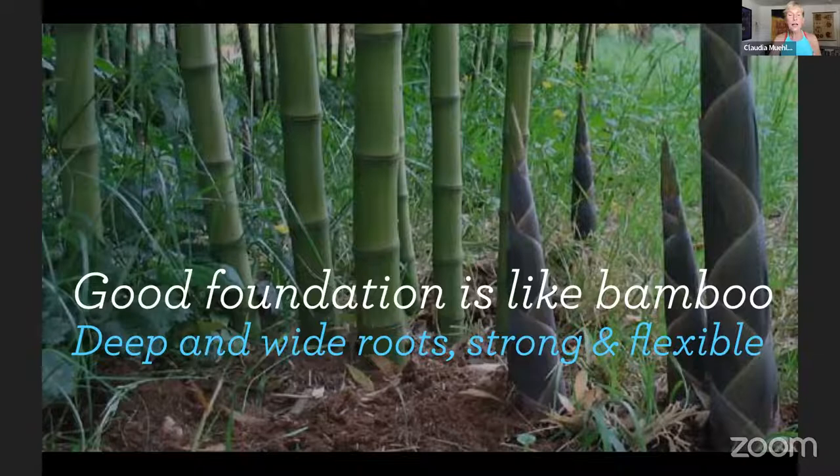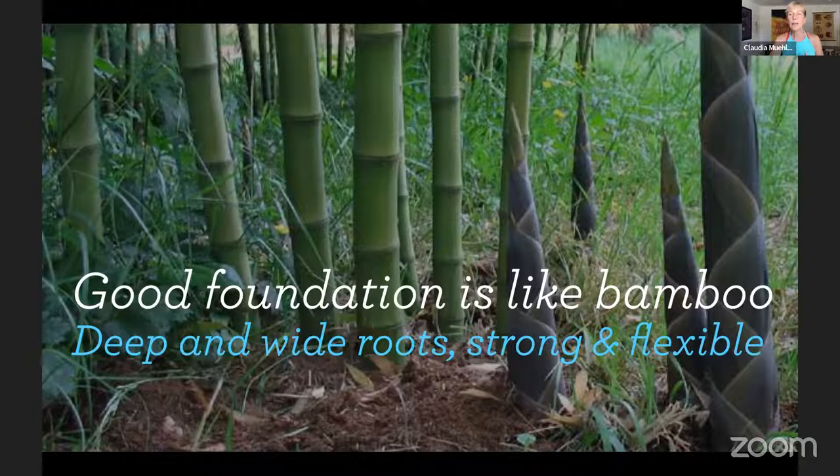A good foundation is like bamboo — you have deep and wide roots. We don't have actual roots, but we can feel really connected to the ground, solid on the ground, with strong and flexible feet. There's a woman I've been following for a long time — anyasreviews.com — she helped me understand a lot of things and has great resources. This is Anya showing her own feet in January 2019 and then in August 2021.